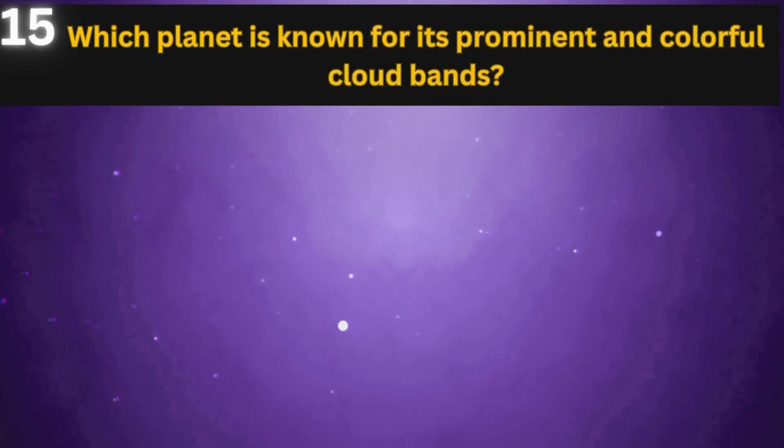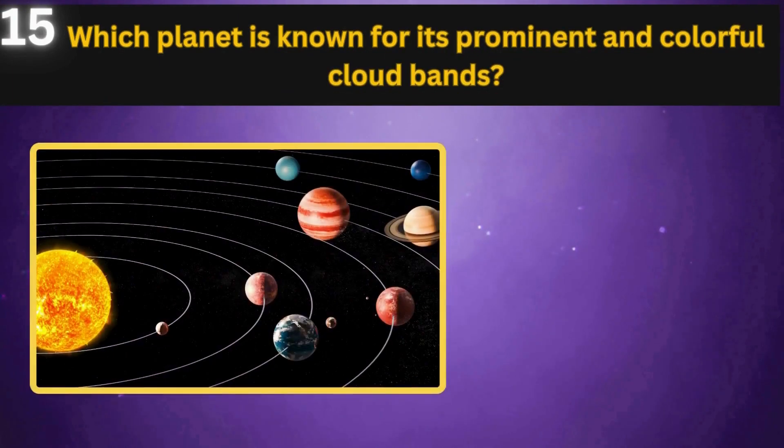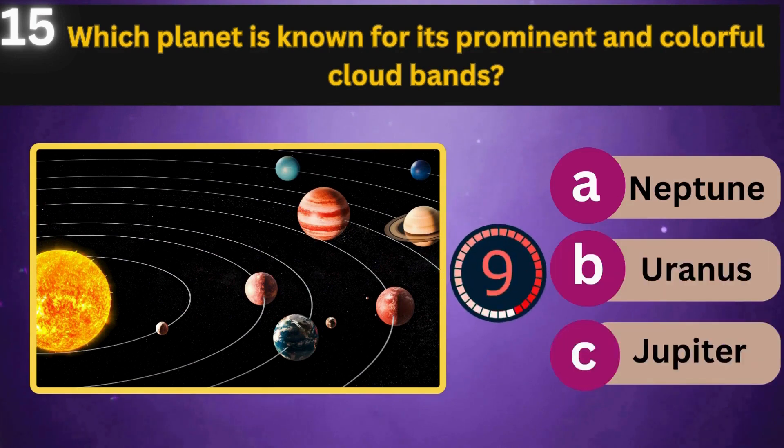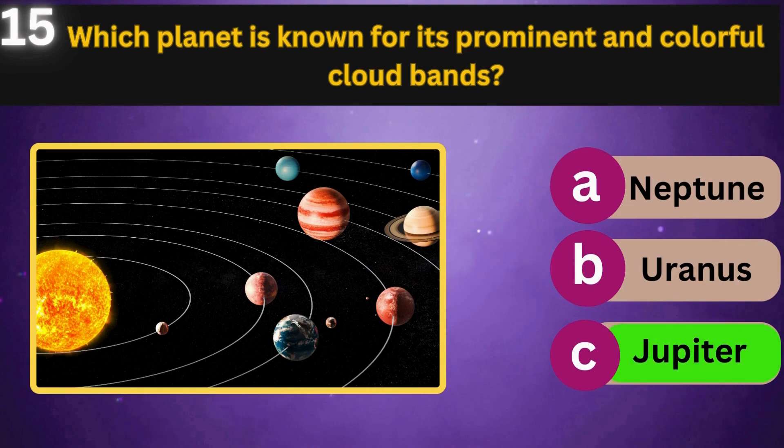Which planet is known for its prominent and colorful cloud bands? Neptune, Uranus, Jupiter. Jupiter.